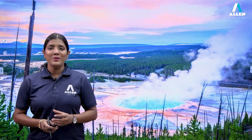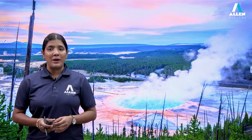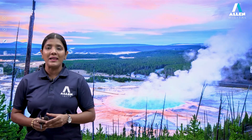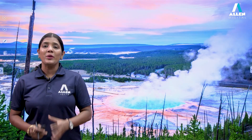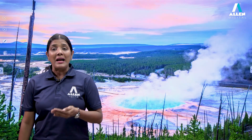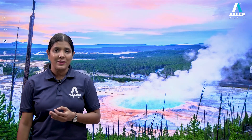Hello students, welcome to Allen Digital. In today's video, we will be learning about one of the oldest living fossils, which is Archebacteria. We know that Archebacteria has been kept under kingdom Monera as per R.H. Whittaker's five kingdom classification.